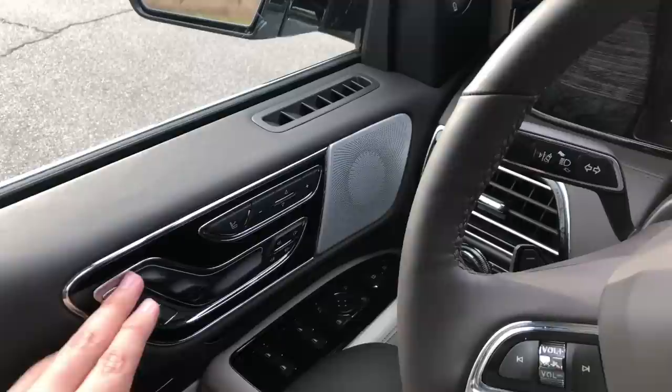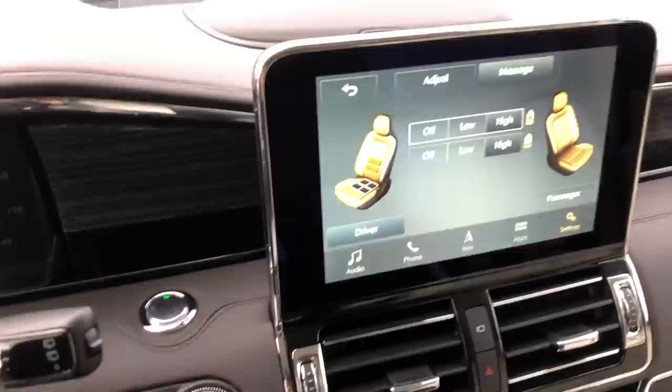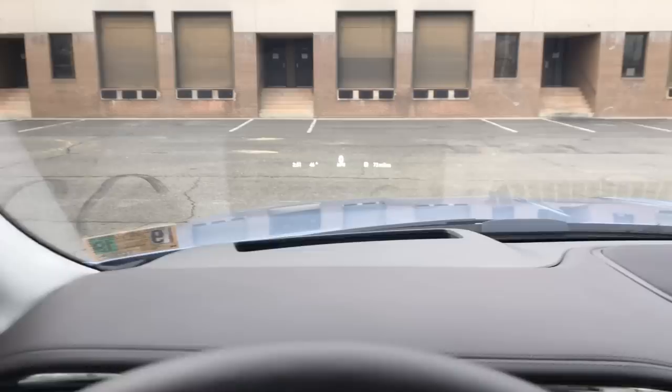Every little detail really comes together — just look at the interior with the chrome piece and this little design touch, which really makes a big difference. How you adjust the seats on the side to contour every single part to your perfect fit is right there, very easily accessible. The massaging seat function is very nice. It also has an adjustable center gauge cluster, with more details visible on the large heads-up display.